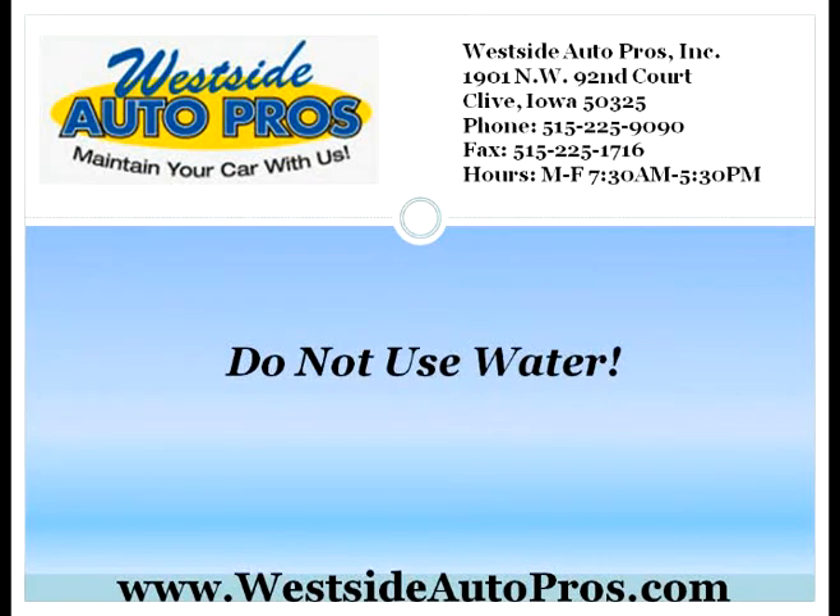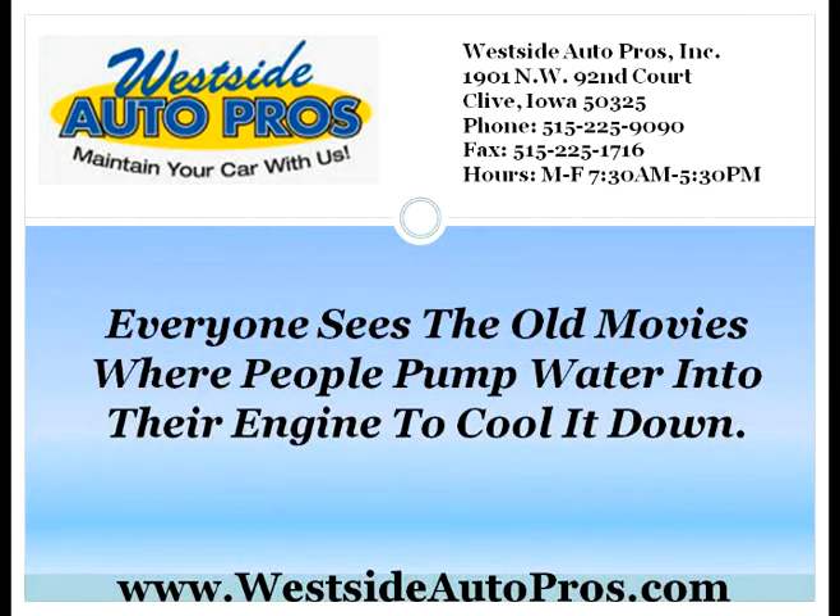Do not use water. Everyone sees the old movies where people pump water into their engine to cool it down. This is one of the common cooling system failures because the engines cannot be cooled by water anymore. The engines run hotter and will burn right through the water if you put it into your system. This is why you will need to make sure that you are using the right coolant for your car system. This is intensely important so that your system will not simply lock up. The system running too hot will cause many different problems in your car.